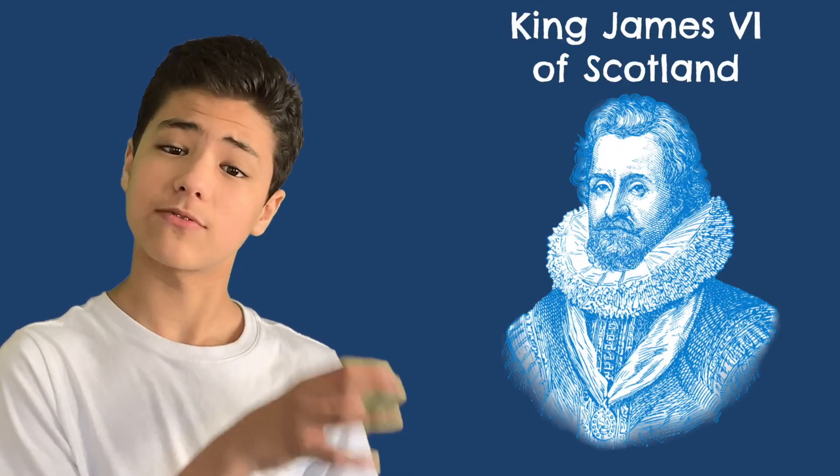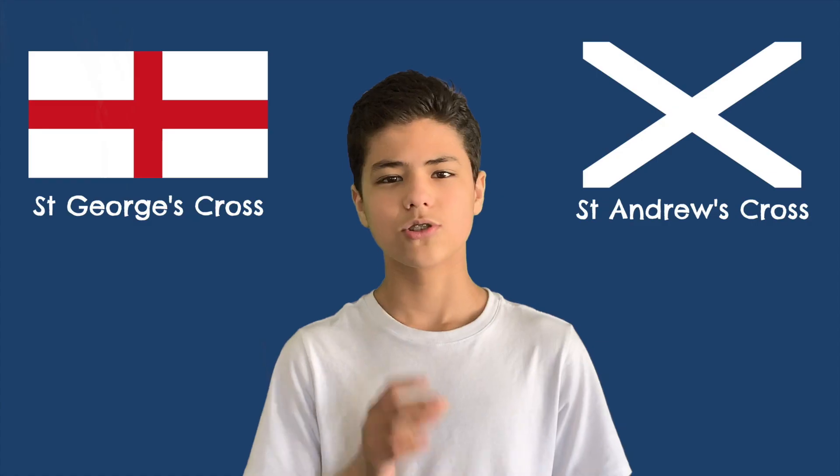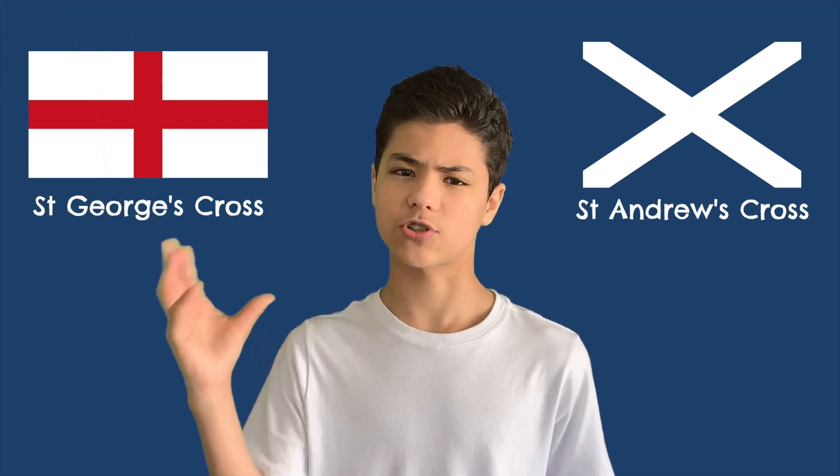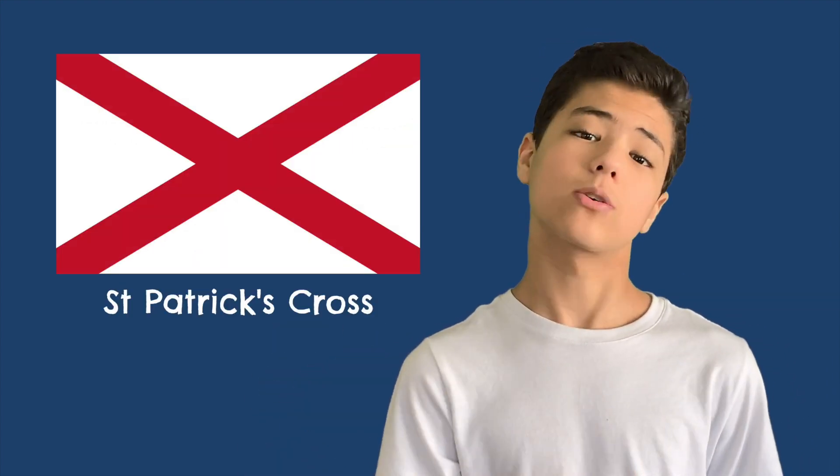In 1603, James VI of Scotland inherited the thrones of England, Wales, and Ireland. So they decided to take England's St. George's Cross and Scotland's St. Andrew's Cross and just kind of combine them — it looked like this until 1801, when Ireland's Cross of St. Patrick was added.